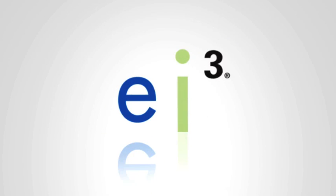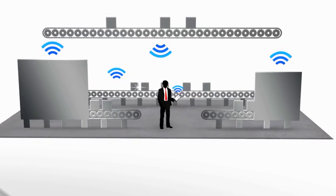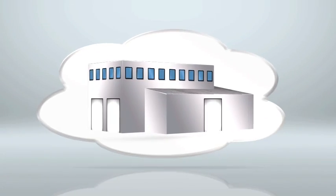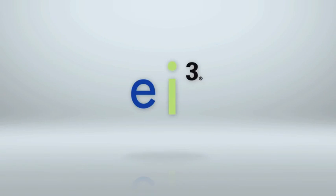Now with EI3, Bob can make better, more informed decisions regarding production performance. His facility is finally state-of-the-art. And he looks great with upper management. At EI3, we deliver smart services to help you grow your company.